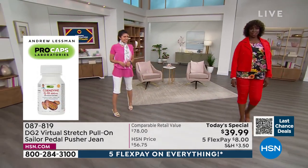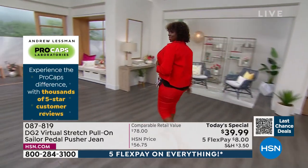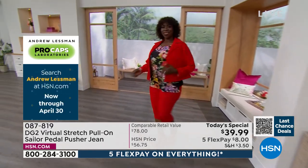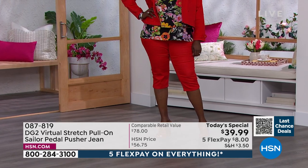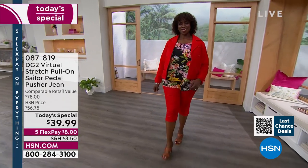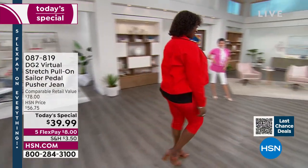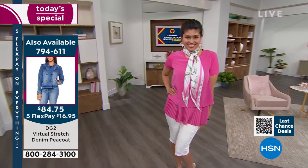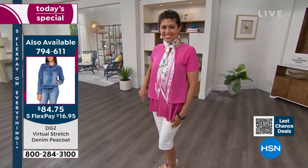Dana is wearing the red — she is our plus size model. She wears a size 18 and has on the 1X in the average. Dana is 5'11. If you want that red jacket, we only have 400 of those red jackets left — we only brought in 2,000 of the peacoat. Here's the item number: 794-611. That is so sharp. And the white — if you don't have white, remember it's going to be just $16 to get home that jacket.